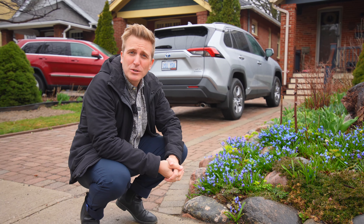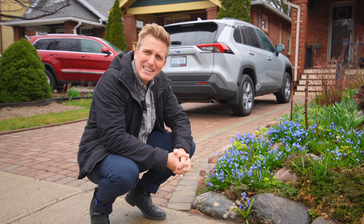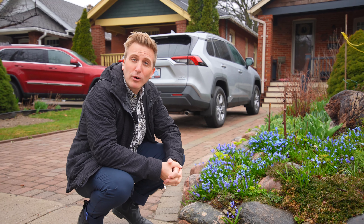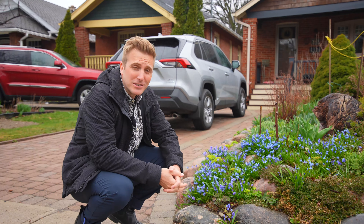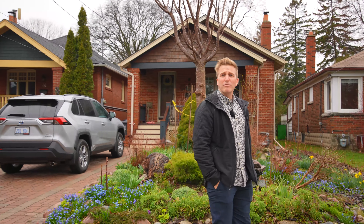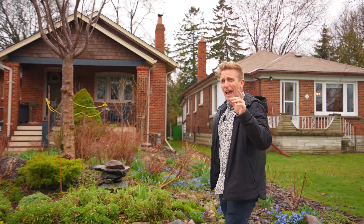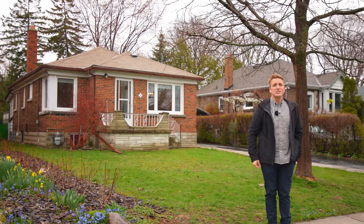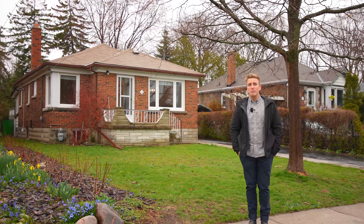Beauty is in the opportunity, in the growth, in the seed that is planted when the rain and the sun come together. And on that note — opportunity, seeds, beauty, growth — do I have the opportunity, the seed and the growth potential for you here at this property: 70 Queens Avenue in Mimico.